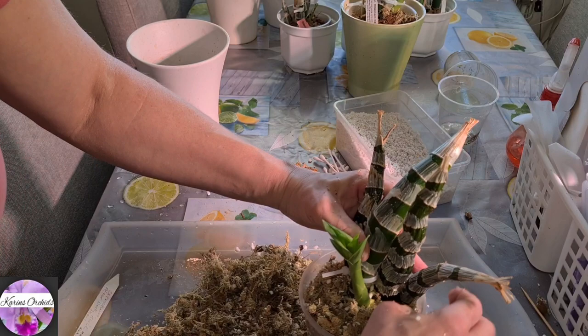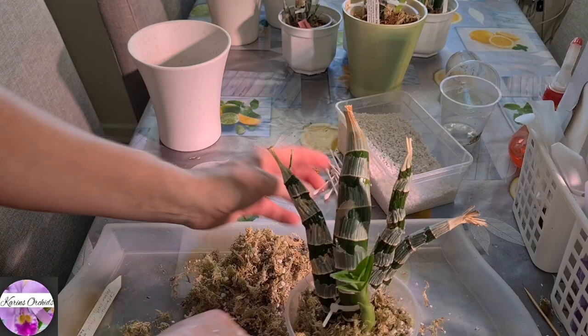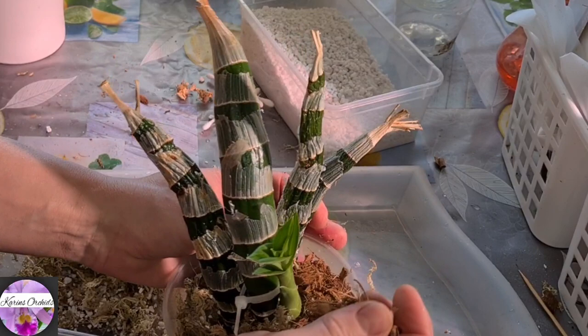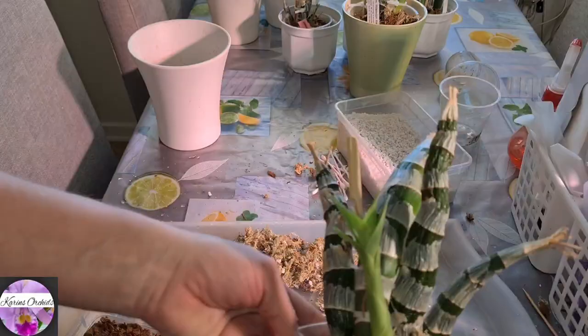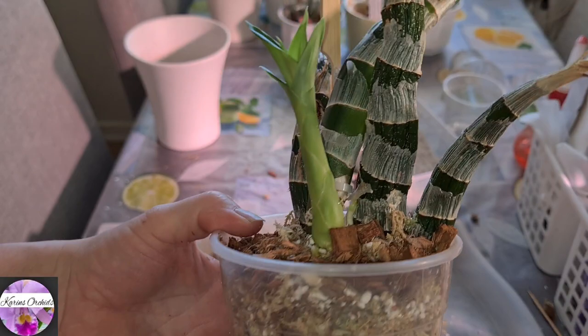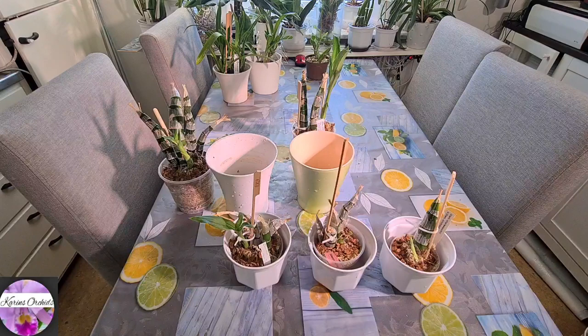Next year maybe it will have to be divided or upsized — we'll see what it looks like. Now add some coconut husk fiber chips to it. Working really fast now. A little stake here just for some stability. This one is growing really nicely upright, so I'm not going to bother with that. I think this is good enough repotting on a good orchid.